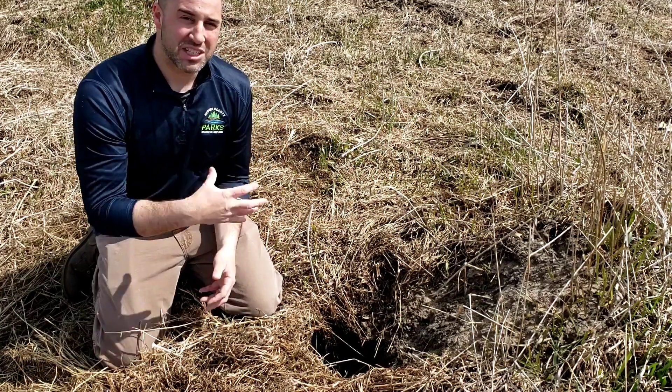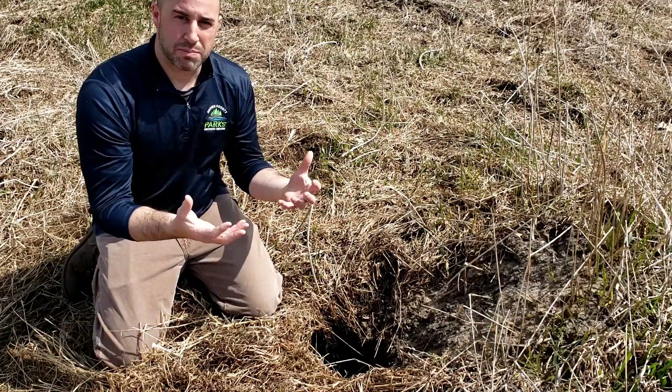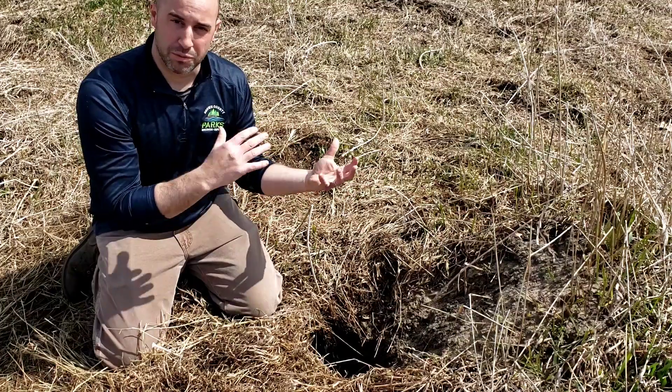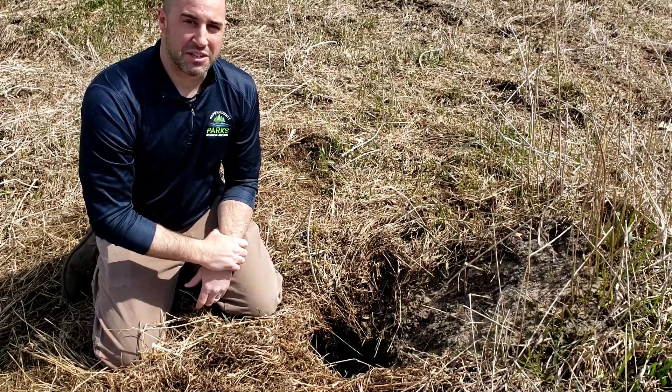When they're excavating these dens, they're not doing that from scratch. They're usually using old fox burrows, old woodchuck burrows, old badger burrows, old skunk or maybe an old coyote burrow from years past — so some old one, not usually making these dens from scratch.